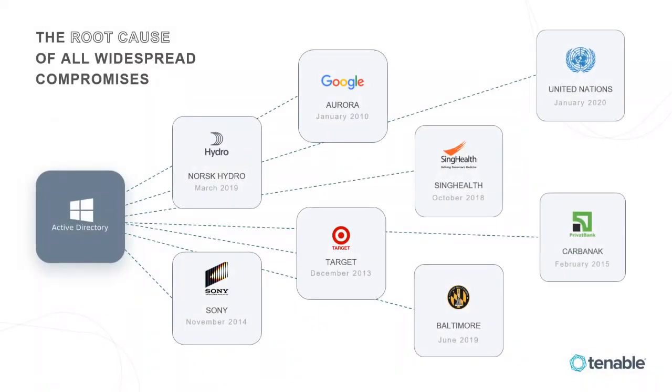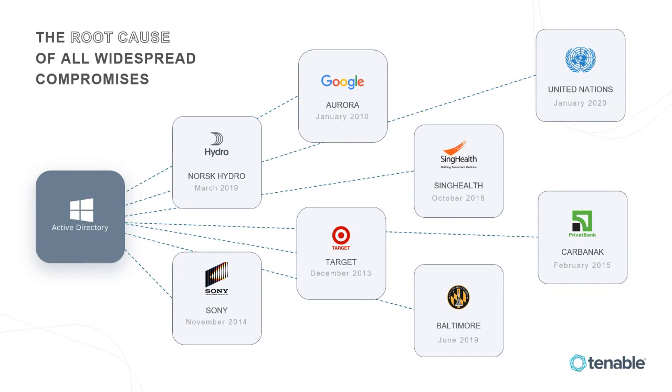Looking at some notable organisations that have been attacked over the years, this highlights how significant a problem this is — Active Directory played a big part in many of these breaches, whether that was to move laterally or to escalate privileges.